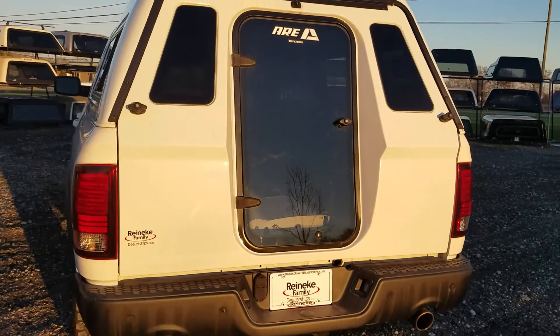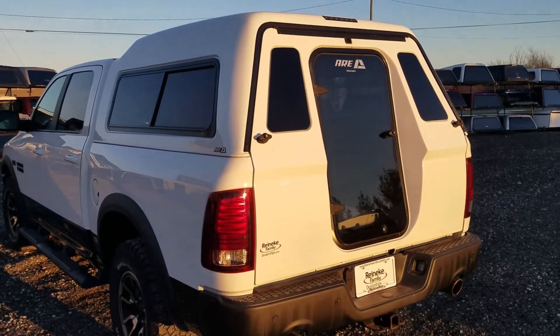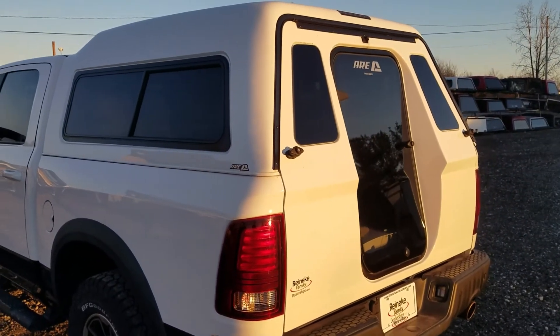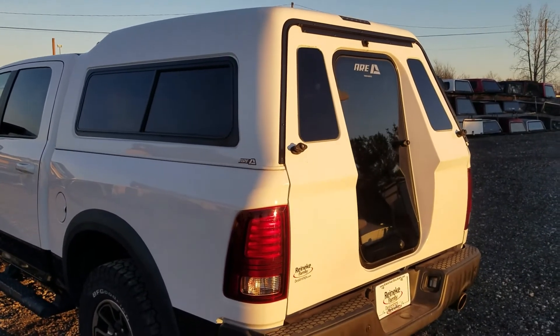So there it is — it's an ARE MX series mid-roof design top for the 2009 to 2018 Ram, in white, with a five and a half foot bed.